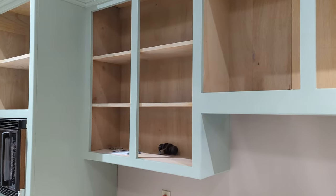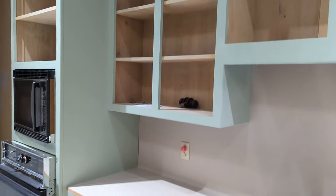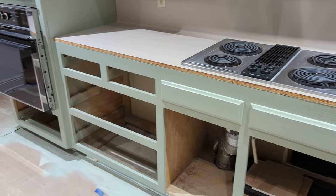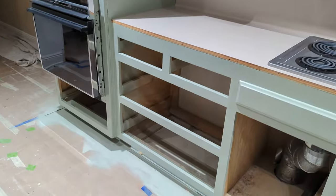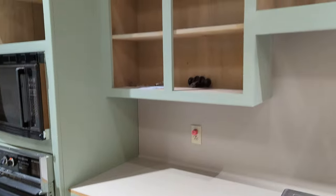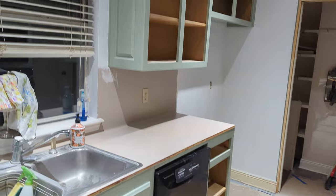Outside they've sanded down all of the drawers and they're getting ready to prime the doors and the drawers. They're going to put new hardware on the handles and soft-close on the drawers and doors. Anyway, things are looking up!